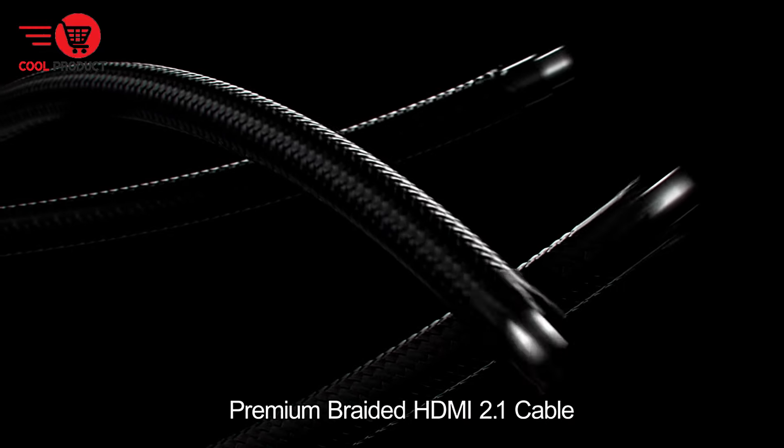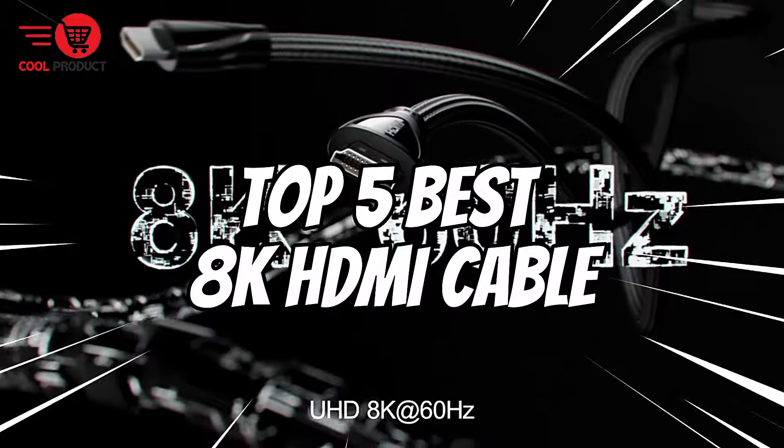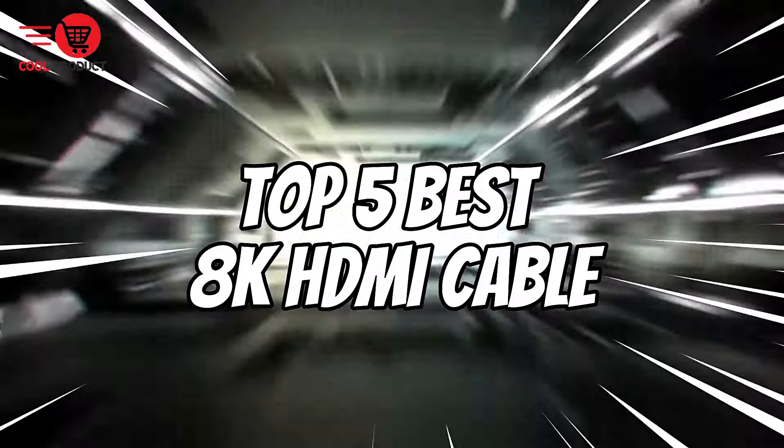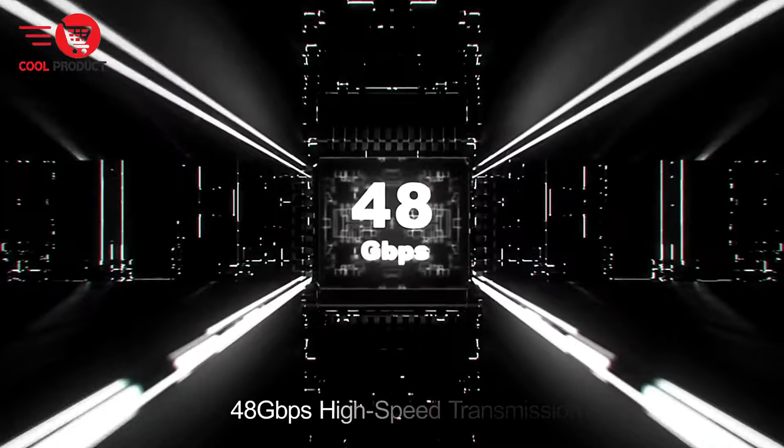Welcome back to our channel. If you're looking to elevate your viewing experience to the next level, you're in the right place. Today we're counting down the top 5 best 8K HDMI cables that deliver stunning visual clarity and performance for all your entertainment needs.